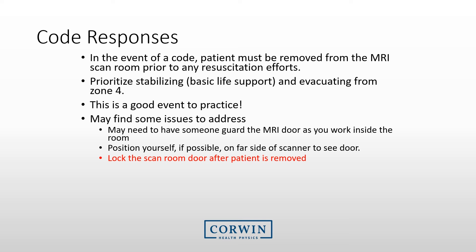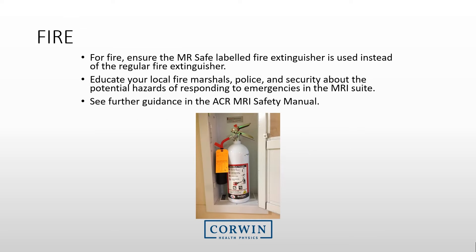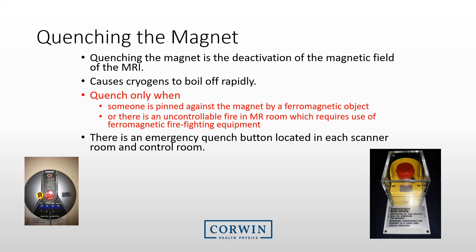Each facility needs to know what they will do for a code response. Your standard practice should be to remove the patient from the room prior to any resuscitation efforts. Practice this event with your code team so they know not to enter the MRI room. Once you have brought the patient out, you may need to guard or lock the MRI room door. In case of fire, ensure you have procedures for how to extinguish it and make sure you have an MRI-safe labeled fire extinguisher nearby. Every technologist needs to know about the concept of quenching the magnet — the magnet maintains its magnetic field through cryogenics, and a quench occurs when you deactivate the magnetic field, causing the cryogens to boil off rapidly. You should quench only when someone is pinned against the magnet by a ferromagnetic object or there is an uncontrollable fire requiring firefighters to enter. Each room has an emergency quench button — you should know where this is.